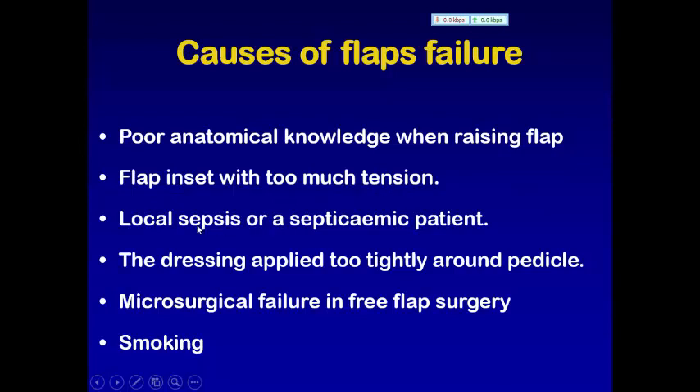Another cause of flap failure is local sepsis or a septicemic patient. Fourth cause: the dressing applied too tightly around the area, causing ischemia and interfering with the blood supply of the flap. Also microsurgical failure in free flap surgery, usually caused by problems with surgical technique, or a smoking patient.